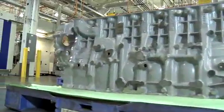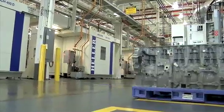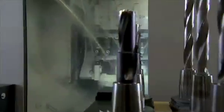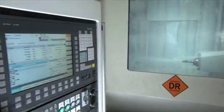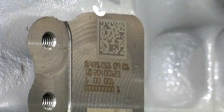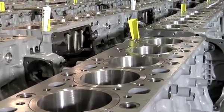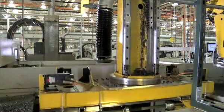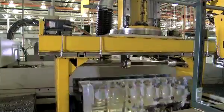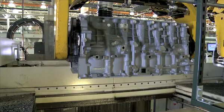The engine build starts in block machining, where operators use state-of-the-art computer numerically controlled equipment, or CNC. Every single block has a unique data matrix code — a fingerprint that enables 100% traceability of that block. Each machine knows what program to run by reading that code, and every machine characteristic is guided by it.